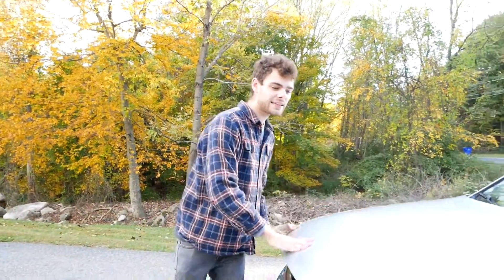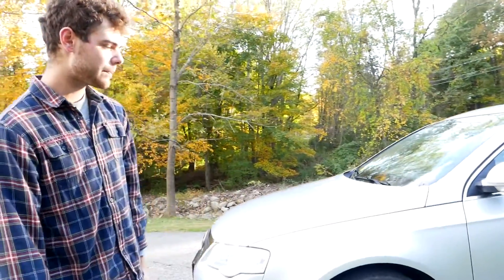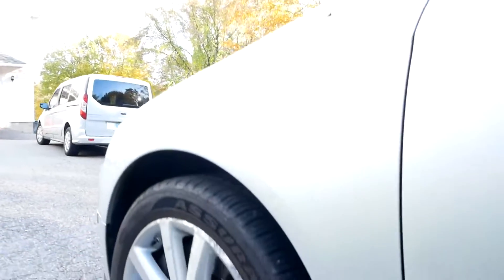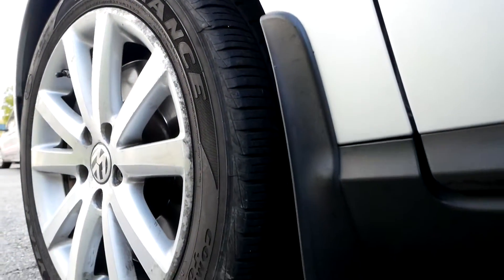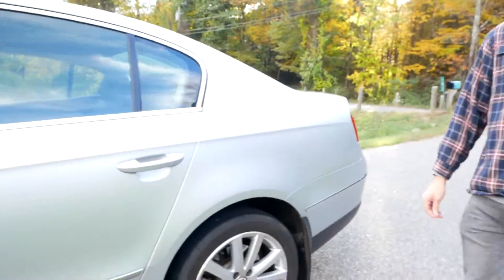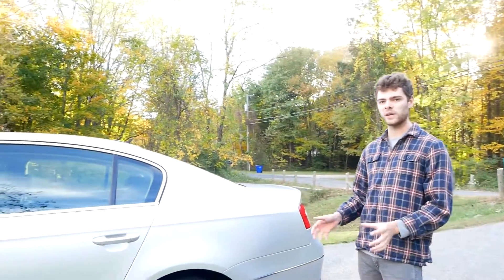A couple of final things: the tires on it aren't in great shape — they're definitely coming to the end of their life. And the rear brake pads are running a little bit low on life. But those are just normal maintenance items, not something that's significantly wrong with this car.